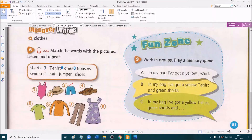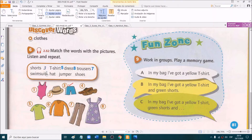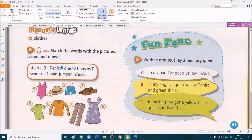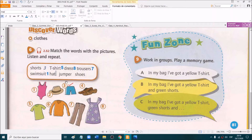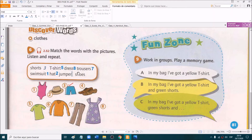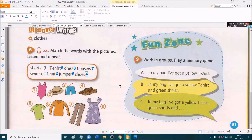And trousers — trousers is number seven. Very good. What about swimsuit? This is very easy — it's the only one you can wear at the pool. Yes, number one. Swimsuit. Very good. What about hat? That's number two. You wear it on your head. Yes. And jumper — very good, that's number six. And the last one, shoes — this one is number four. Excellent.